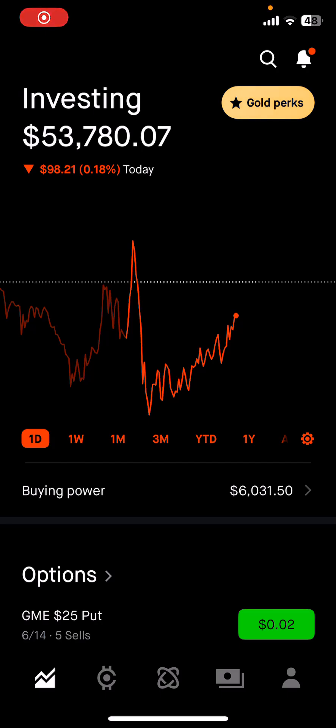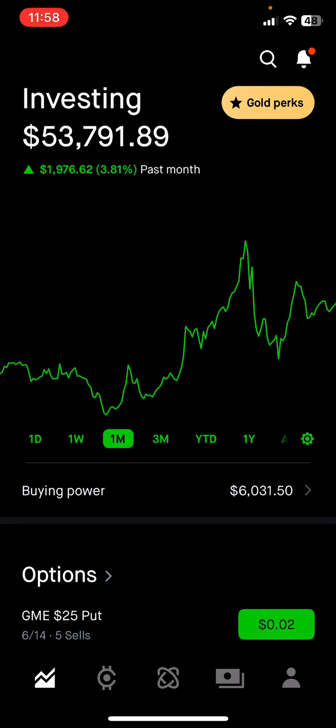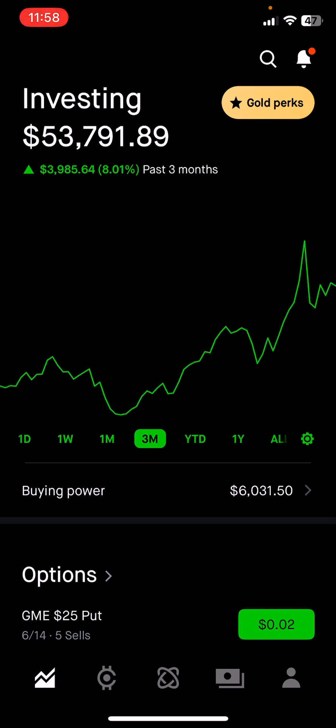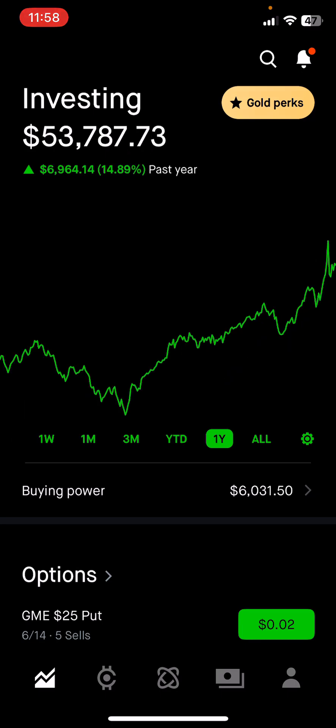Welcome back to another portfolio update. The market is still open — we have about another hour and two minutes. We are down $93 for the week, up $786 one month, $1,976 three months, $4,031 year-to-date — that's 53.37, about 11 percent — and the one year mark is $7,000.